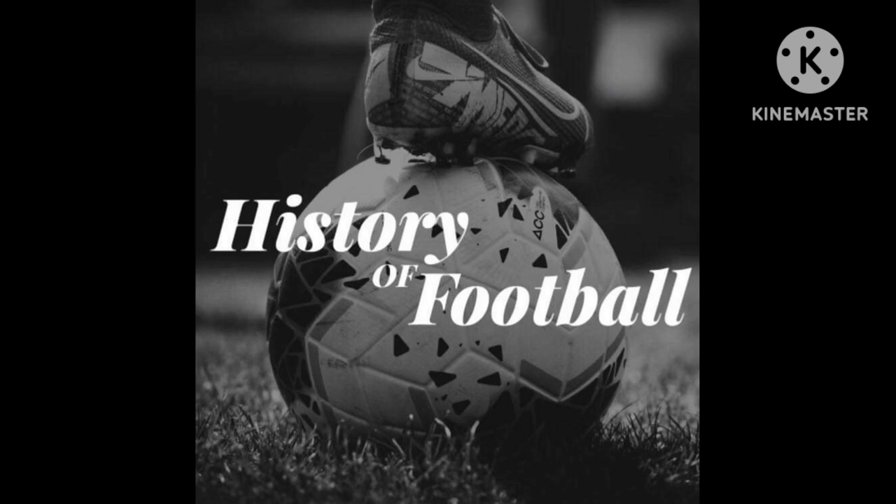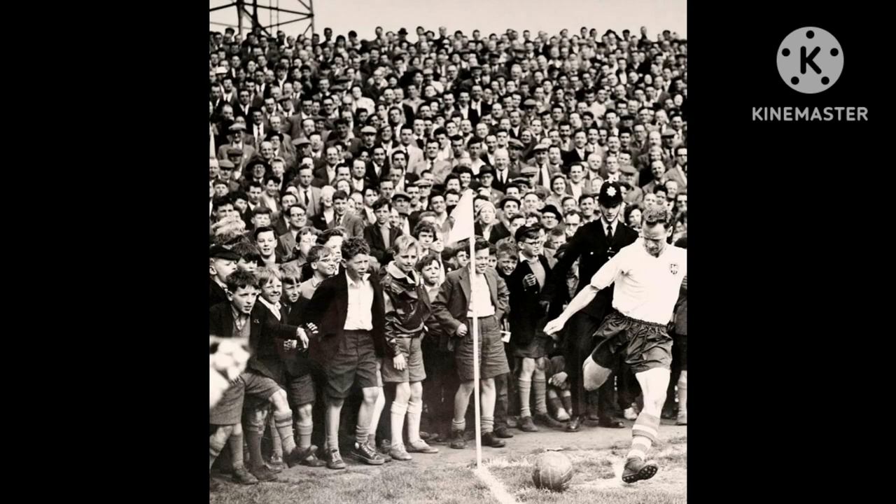Hi everyone, welcome to the History of Football channel. Today I'll be doing another Forgotten Ground as part of my Forgotten Football Ground series. I've done quite a few videos so far, go and check them out. Maybe I've featured your club's home ground already, or maybe I haven't, but go check out that playlist. Tonight's video is going to be Saltgate, the former home ground of Chesterfield from 1871 to 2010.